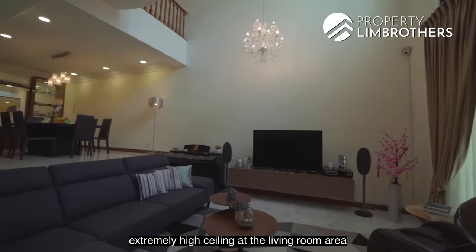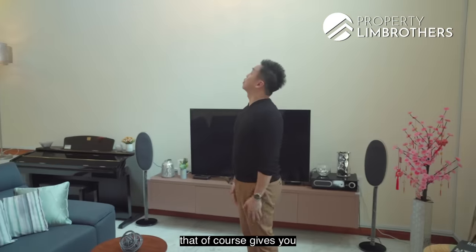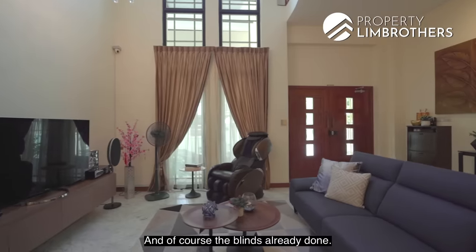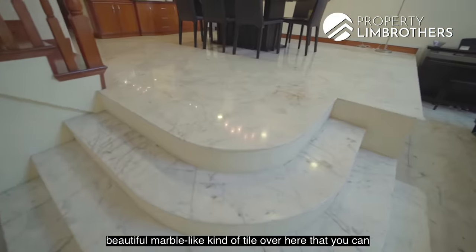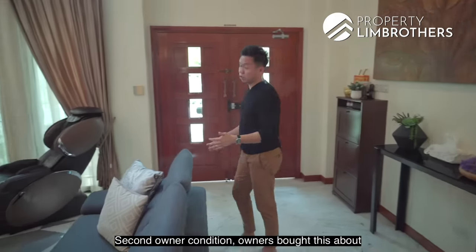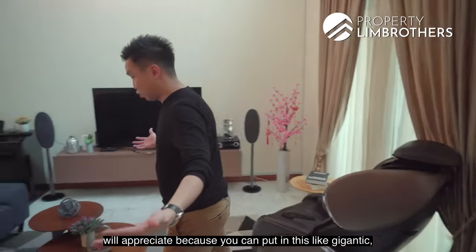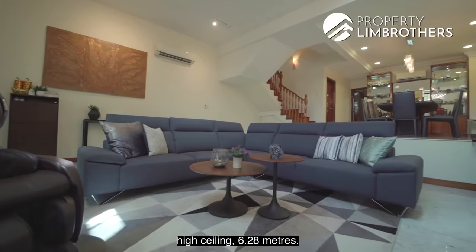By default you get this extremely high ceiling at the living room area — 6.28 meters all the way to the top. That gives you an opportunity to put in a nice drop-down light or chandelier. Because of the high ceiling, you get beautiful black-frame windows that stretch all the way to the top. The blinds are already done. The hall size is fantastic all the way from the hall to the stairway to the dining space, with this nice marble-like tile that you can re-polish over the years. This is superbly well-kept — second owner condition. Owners bought this about 11 years back and have done renovation and touch-ups, including new A/C units and waterproofing on the roof about five years ago.